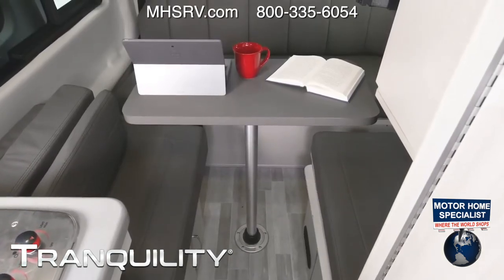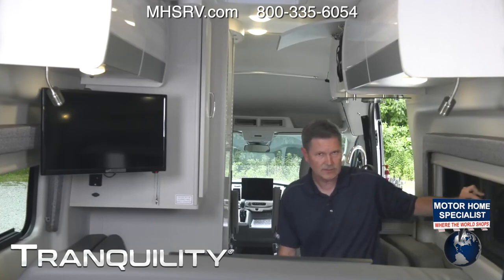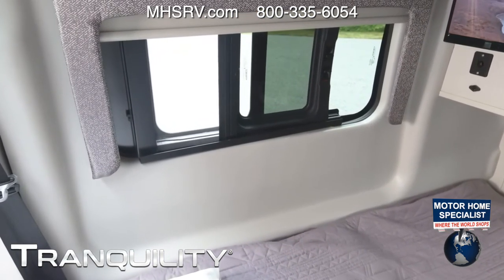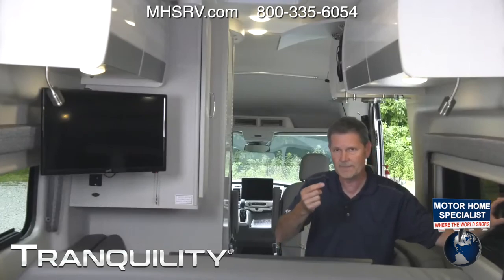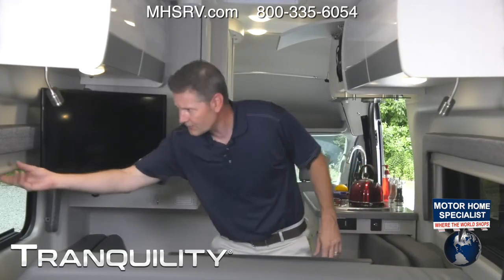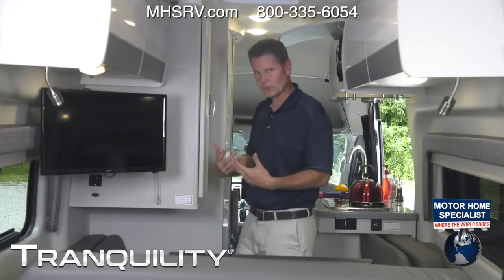The air conditioner is right above you so you'll stay cool. I also want to show you the windows — they do open. Just squeeze two little tabs and pull. There's a screen right here so you'll get a lot of ventilation. There's a window on the other side as well, and you can put the screens up to keep the critters and bugs out and get nice ventilation if you don't want to use the AC. You also have roller shades down here to keep the light out if you're spending the night.